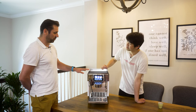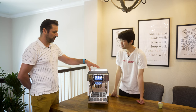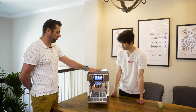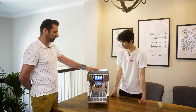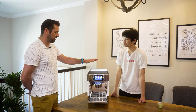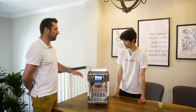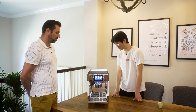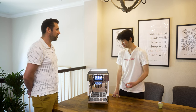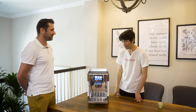Since the Unica Pro is so energy efficient, it doesn't create a lot of waste heat to heat the cup tray passively. So they needed to include a dedicated cup tray heater underneath, which you can set to the temperature you want — from 40 to 70 degrees. Right now it's off, as it's not needed in a home setting.